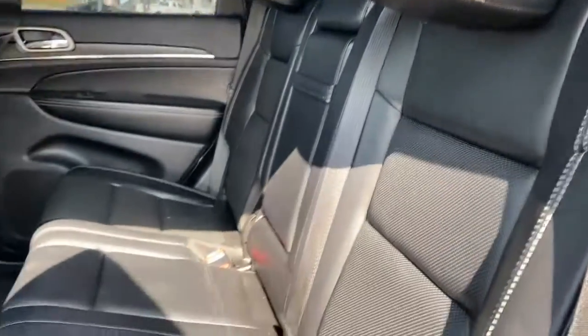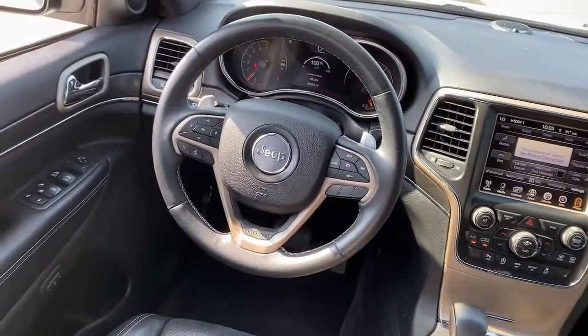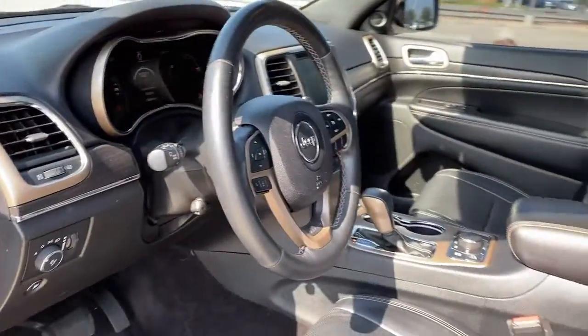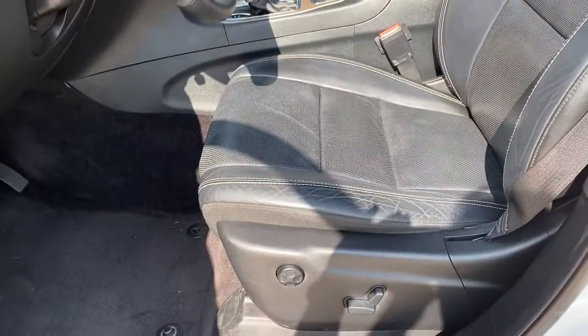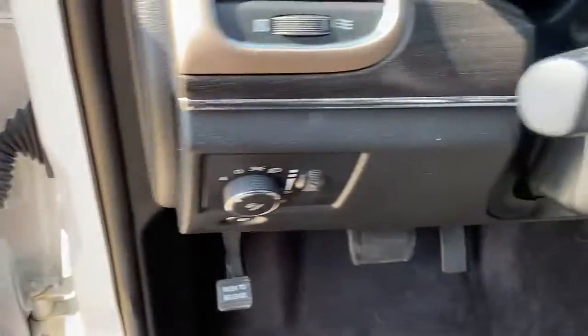These are just some of the great options this vehicle comes with: heated steering wheel, heated and/or cooled front seats, touchscreen infotainment system, panoramic roof, navigation system, keyless entry, power passenger seat, backup camera, power lift gate, and satellite radio.